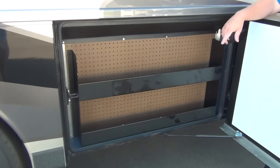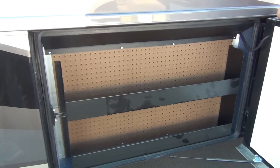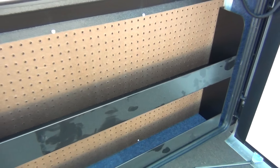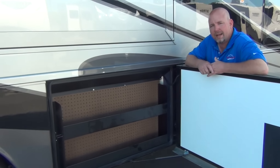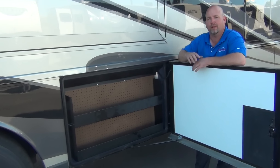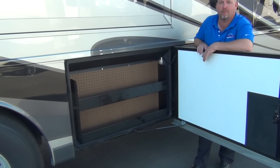They've had this compartment as pegboard for years, but new for this year they added little trays in here as well. Pegboard is nice, but I've got a toolbox for my tools — what I really need is a place for fluids: WD-40, wax, tire shine. It's nice to have a little place to put all that stuff. I love that they added the trays this year — a nice upgrade.